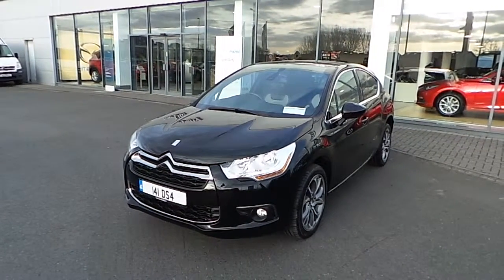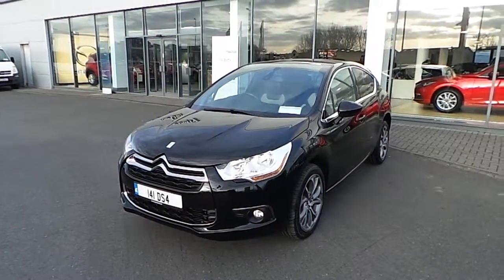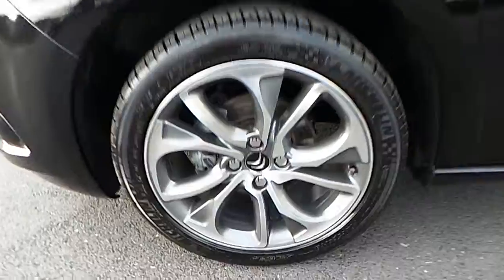Today we have the 2014 Citroen DS4. It's a 1.6 HDI. It comes finished in metallic black paint. It also comes with 18 inch grey alloy wheels.